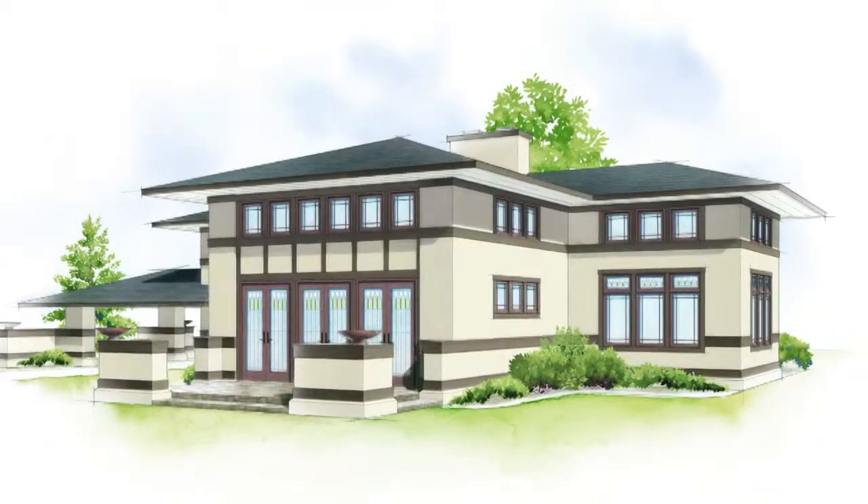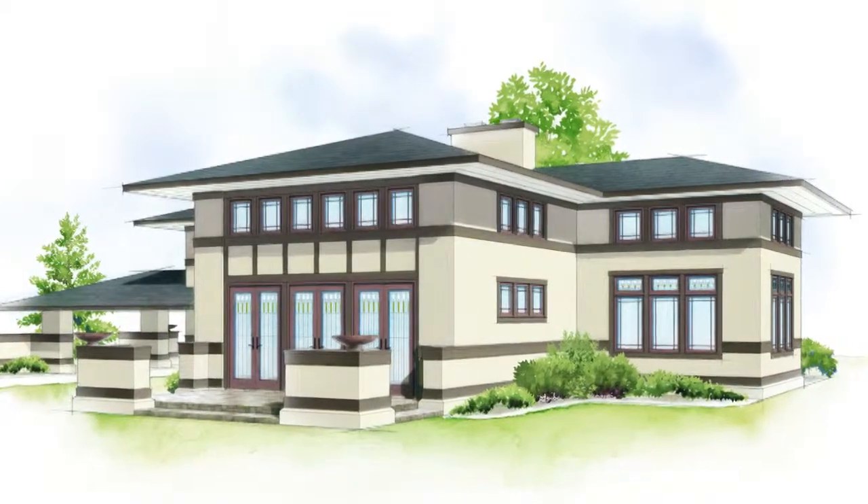You then have prairie style homes and those often use prairie grills. The point is to keep the middle of the window open so you can see out your nice casement windows.